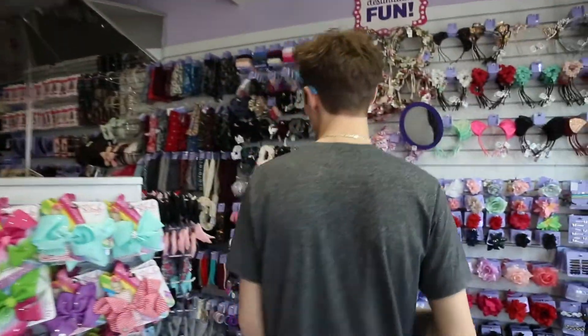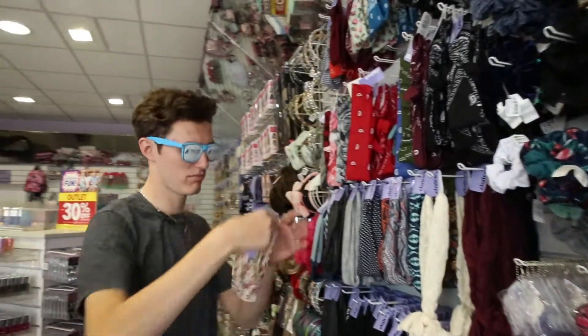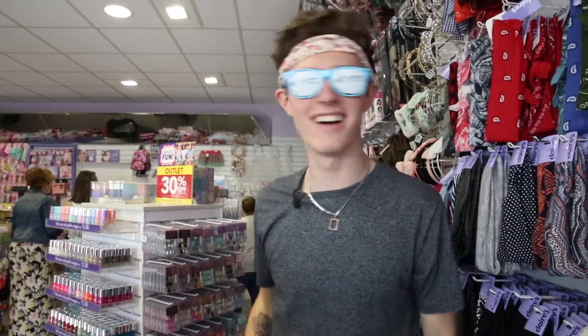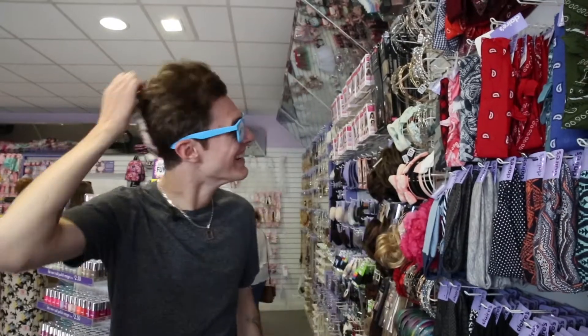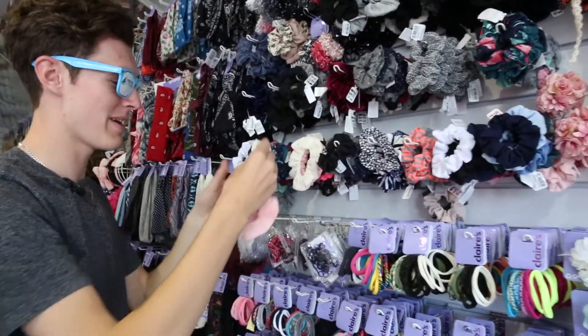I'm thinking headband, something like bunnies. Let's have a look on the wall and try a few things on. I'm going to need your help with this — yes or no, please. What do you reckon? It makes my hair stick out, doesn't it? I'm not going for that. Let me see if I can actually get my hair in a bobble for this.